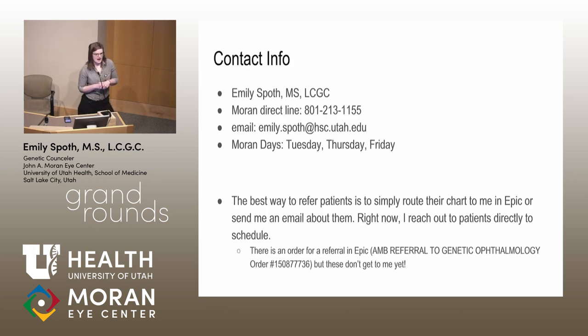I want to stress that I'm only at Moran on Tuesdays, Thursdays, and Fridays — I work in neurology on Mondays and Wednesdays, so you share me with neuro. If you have a patient you'd like to touch base about, the easiest way is to shoot me an email or send me their chart in Epic. There is an Epic referral for me, but it doesn't work — I don't know where those go — so don't use it, or use it and also send me an email. We're trying to fix that.